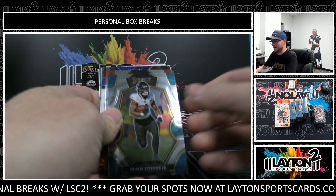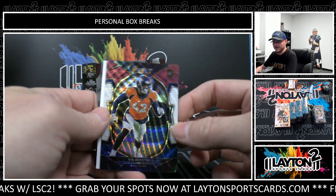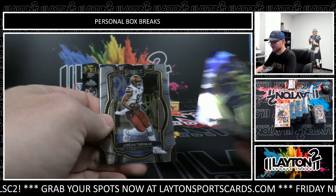We do have Select Football Hobby and H2 in stock for personals. Nico Bonito rookie tricolor, Gino Smith silver.